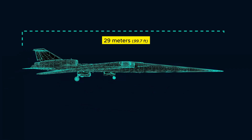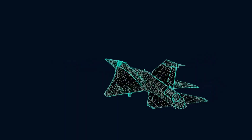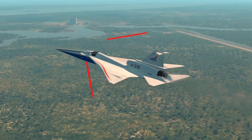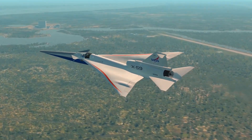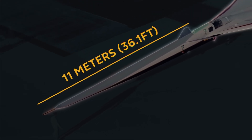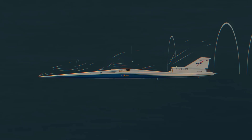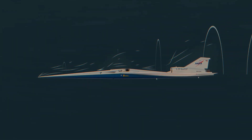Its fuselage is about 29 meters long, but the cabin occupies only a short segment near the nose. The rest is volume sculpted to control pressure rise along the Mach cone. The nose alone is on the order of 11 to 12 meters, designed so that the initial compression starts very gently and builds over several meters instead of spiking in the first 1 to 2 meters.